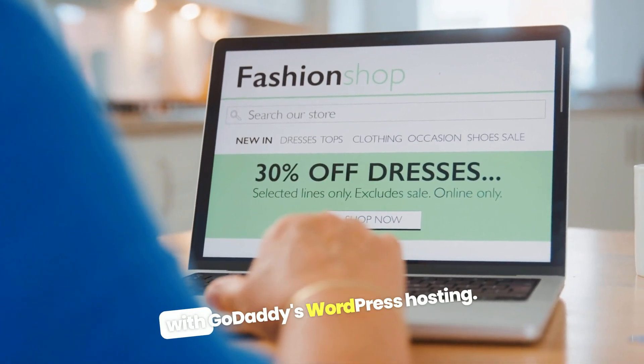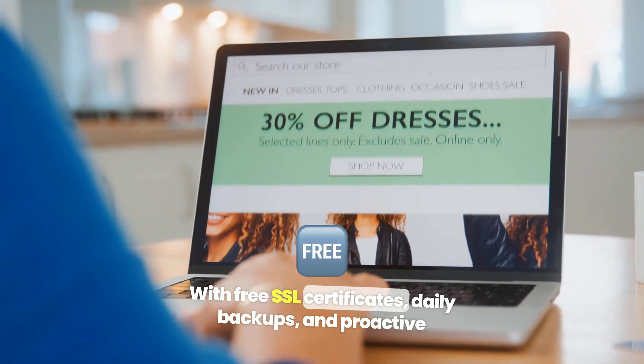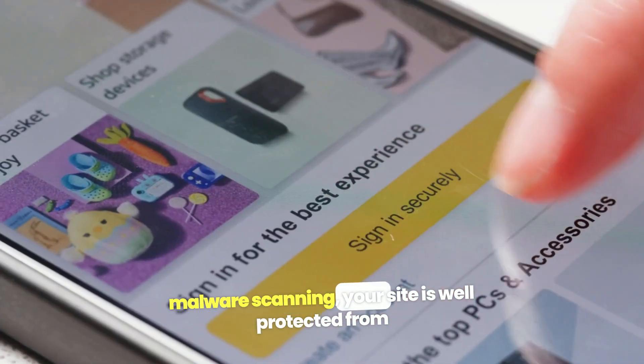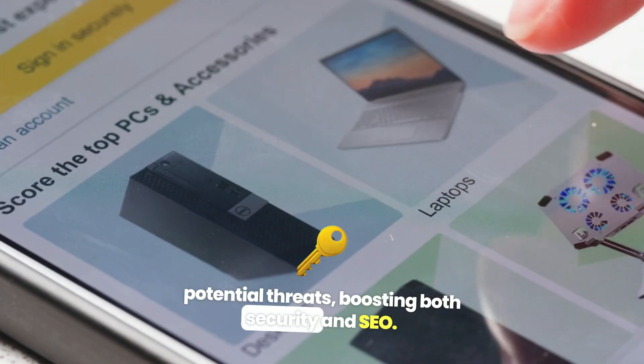Security is also a priority with GoDaddy's WordPress hosting. With free SSL certificates, daily backups, and proactive malware scanning, your site is well protected from potential threats, boosting both security and SEO.